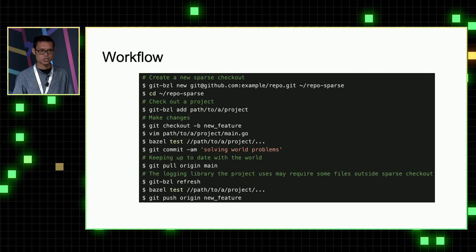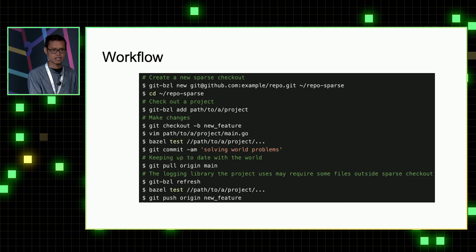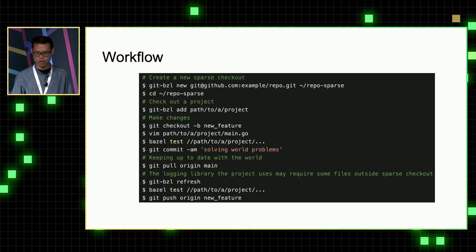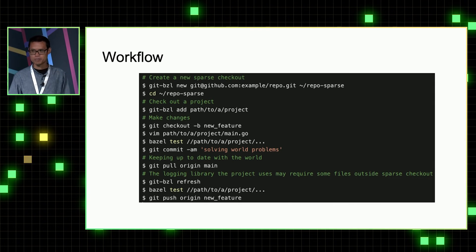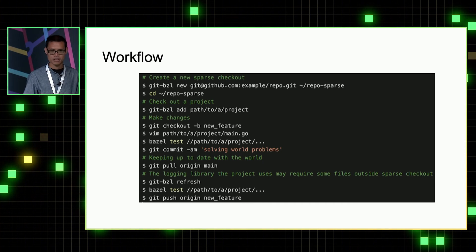At some point they have to sync with the main branch by calling something like git pull origin main. But between the last sparse checkout and that git pull, some library they depend on may have gained a new dependency. After pulling from main, the build may be broken, so they have to run git bzl refresh to make sure all the necessary files are checked out in the sparse work tree again.